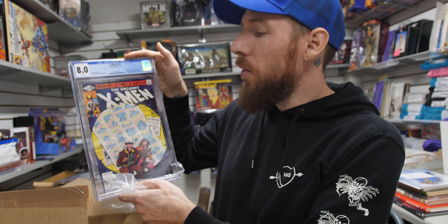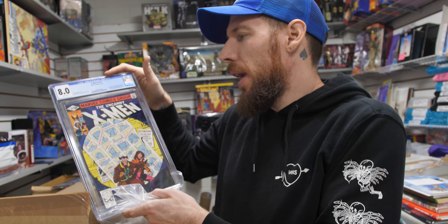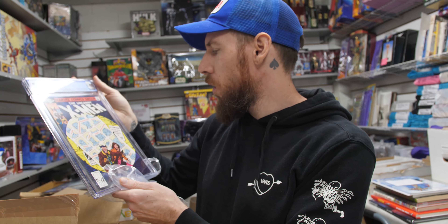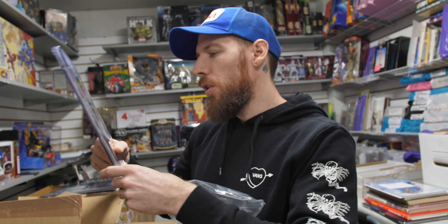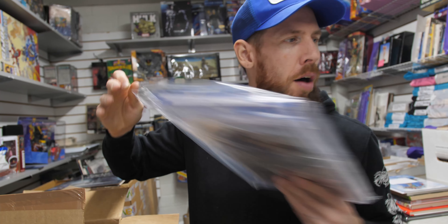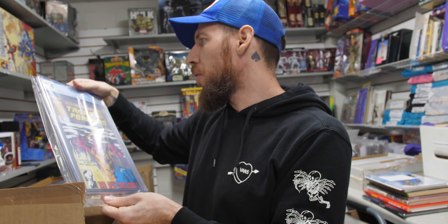And here's another X-Men 141 — this one is an 8.0. So if you've always wanted this book but can't afford anything over the 9.0 threshold, an 8.0 is still a respectable book with white pages. You still get a great cover to add to your collection. For you X-Men fans and Wolverine fans, it looks great. It's a nice book to show off to your buddies.